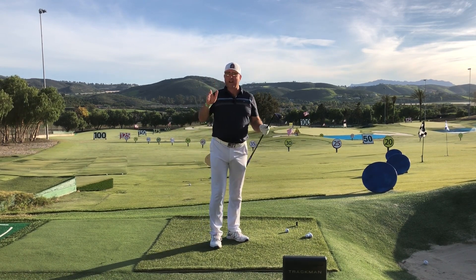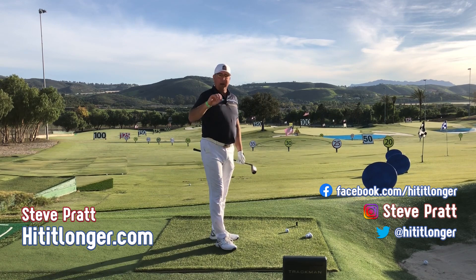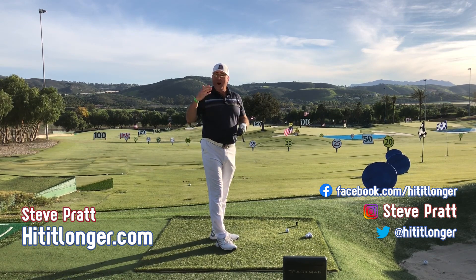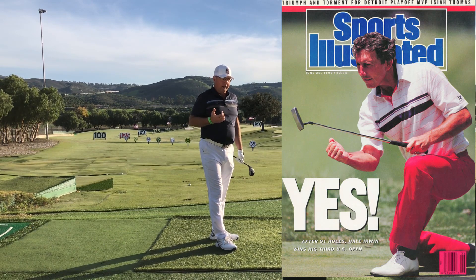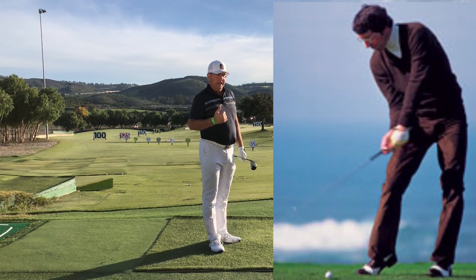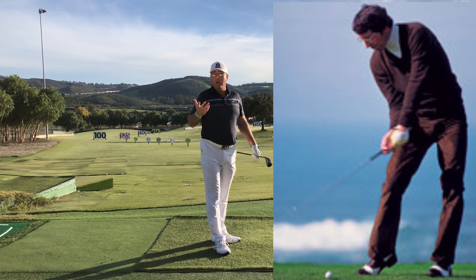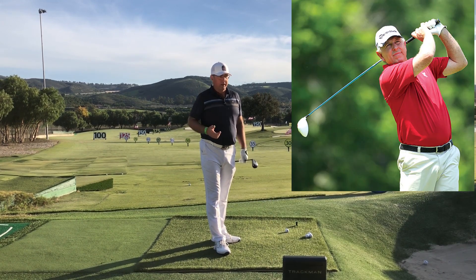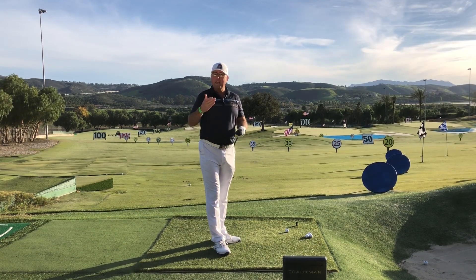All right, so maybe you figured out from the thumbnail and the silhouette breadcrumbs I left you there — the golfer in question is Hale Irwin. Now Hale Irwin, you'd never put him on your list of pure golf swings to study, never put him on your list of guys with power like a Bryson DeChambeau, Fred Couples, or Payne Stewart. He was an extremely short hitter.